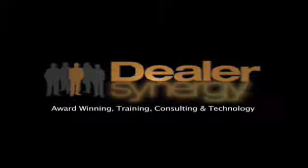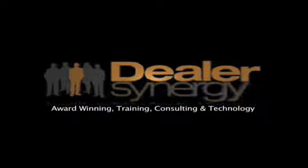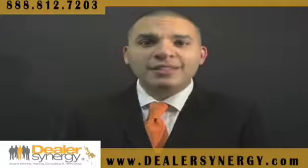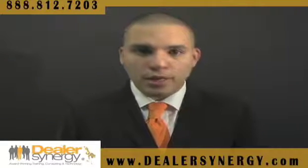Welcome to Dealer Synergy, award-winning training, consulting, and technology. BDC — Business Development Centers. Let me tell you first off that BDC is the most degraded acronym in the entire automotive industry.